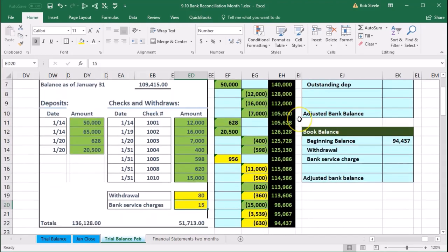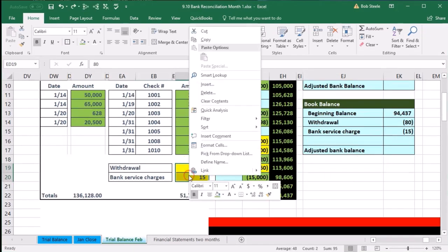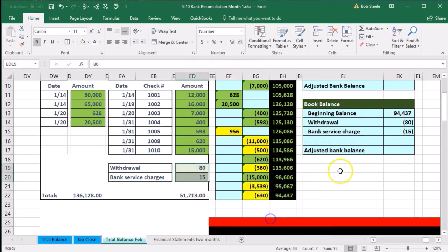These two items go on the book side — we're going to have to fix our books. Our books need to be adjusted for the fact that we're going to have to pay 80,000 (we already took out 80) and pay 15 for the service charges, which were already taken out of our account. So the withdrawals are negative 80 and the bank service charge is negative 15. I'll highlight these in lighter green, indicating we've found those and placed them on our book balance adjustment.